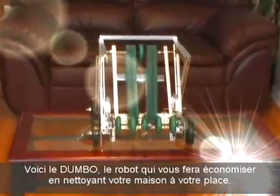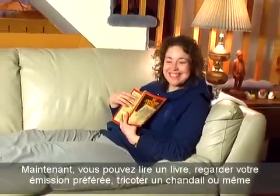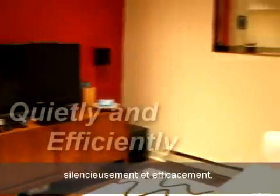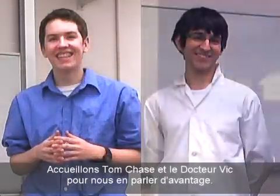Introducing the Dumbo, the robot that will save you time and money by cleaning your house for you. Now you can read a book, watch TV, knit a sweater, or even practice the Heimlich Maneuver, all while the Dumbo tidies your house quietly and efficiently. Here are TV personality Tom Chase and Dr. Vick to tell us more about this amazing product.